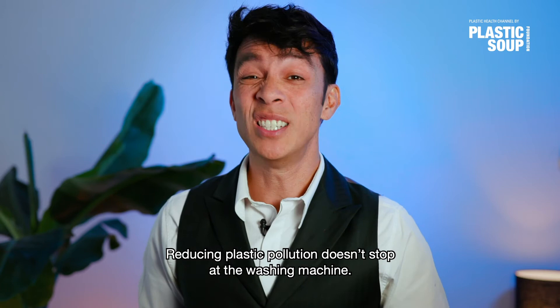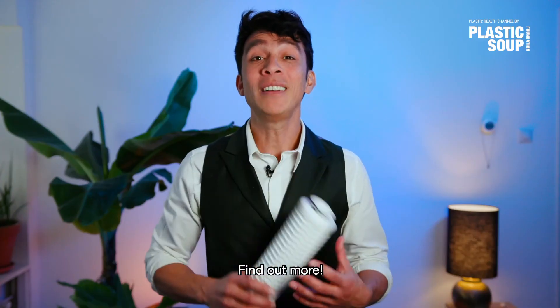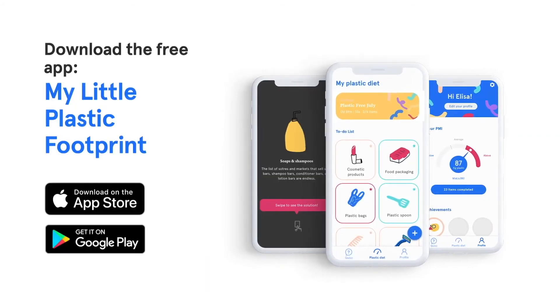Reducing plastic pollution doesn't stop at the washing machine. Find out more and download the My Little Plastic Footprint app now.